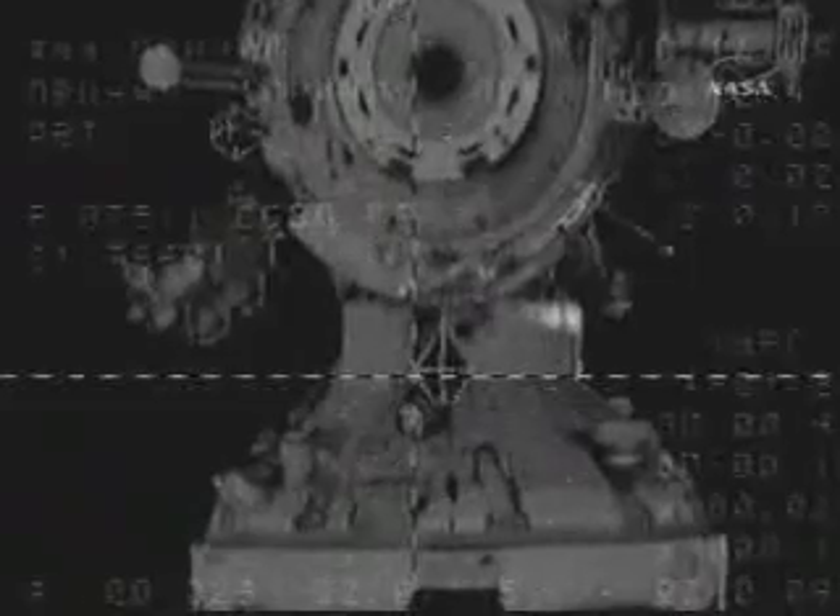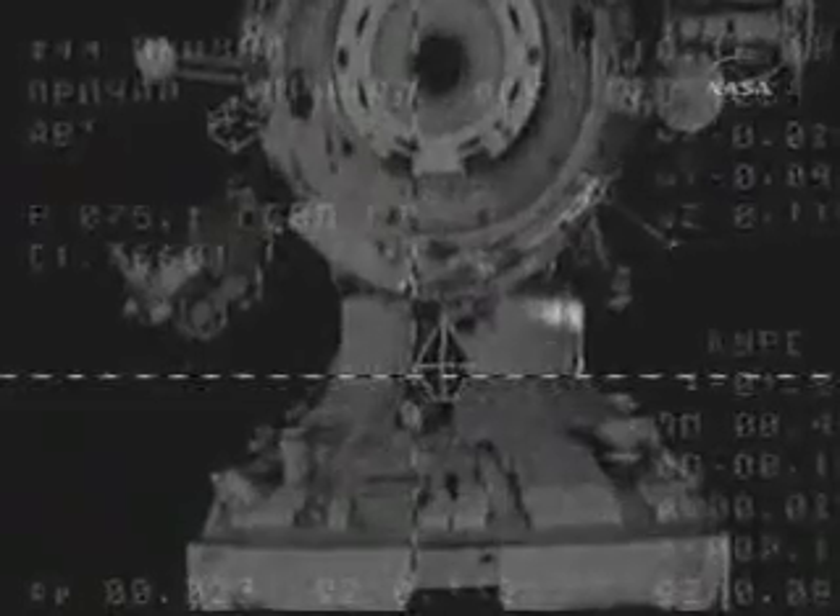Range 20 meters, rate 0.20. Directly crosshair aligned, target is in the middle. Image is stable. The docking unit is clear and clean.